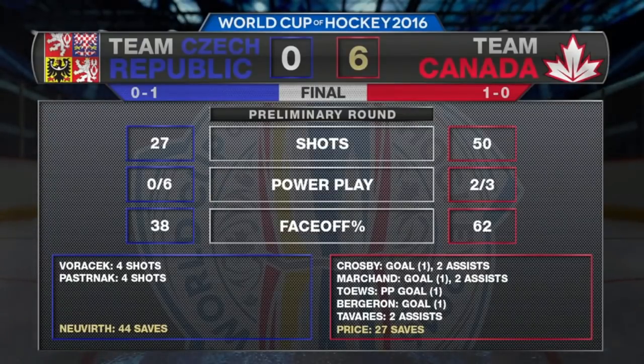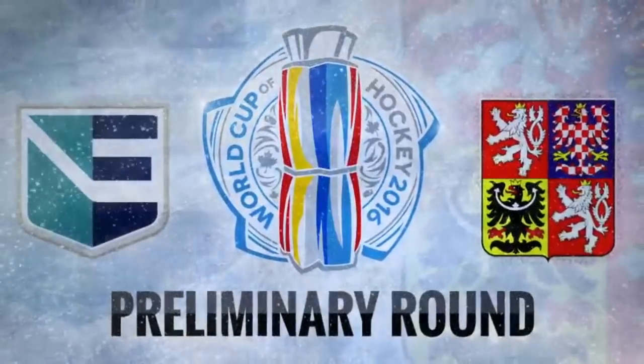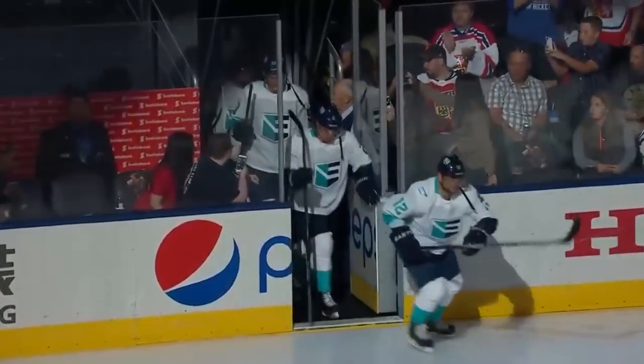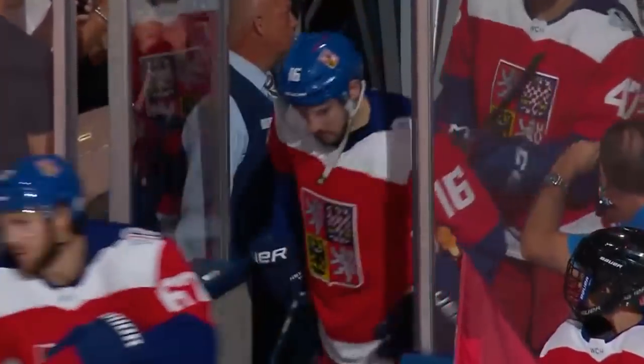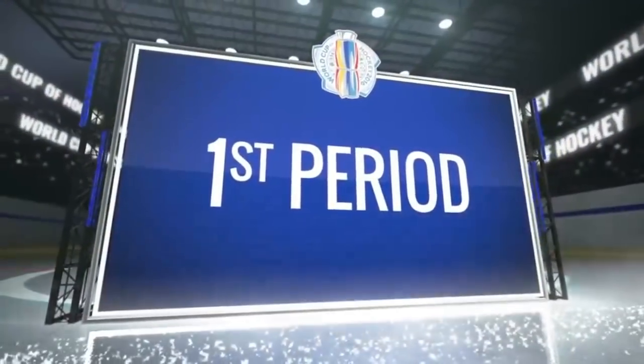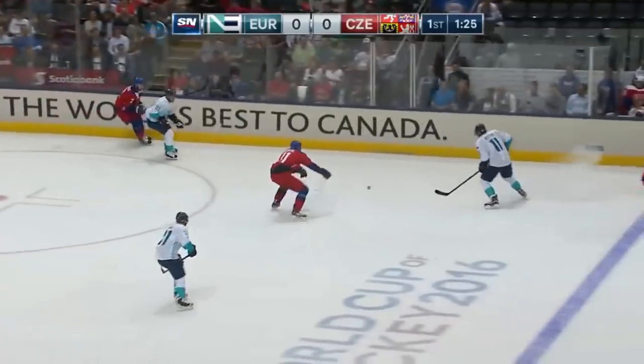Up next, Canada plays Team USA on Tuesday. The Czech Republic tries to rebound Monday against Team Europe. Group A action Monday from the Air Canada Centre — Europe battling the Czech Republic. The Euros looking to build on a shutout victory over Team USA, while the Czechs seeking to bounce back from a 6-0 drubbing at the hands of Canada and avoid an 0-2 start.